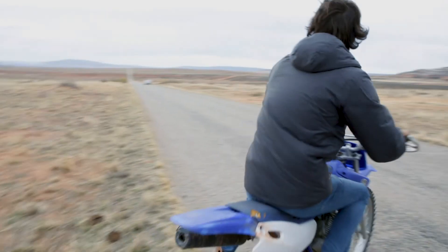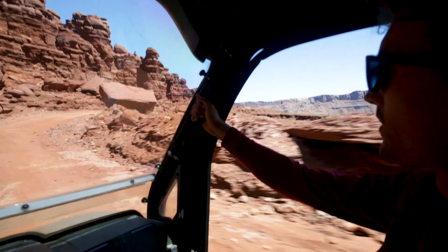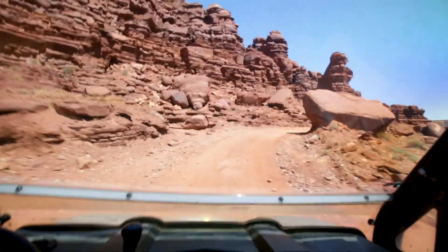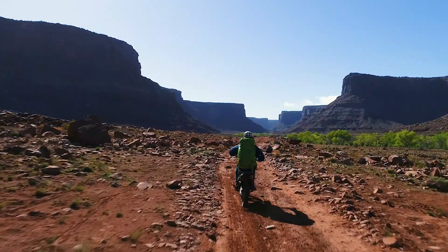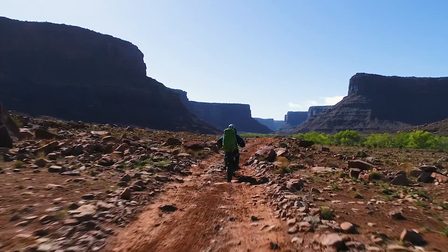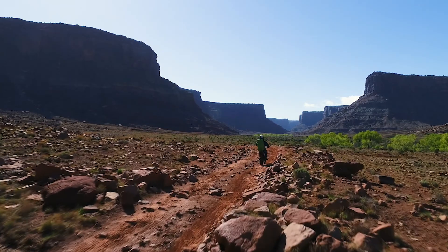Exploring the desert requires a multitude of transportation options — from my van, to riding around in a side-by-side, to going off on my little dirt bike. And every now and then I'll try to give myself a day to just go get completely lost in the desert and see what's out there.